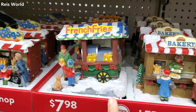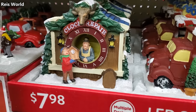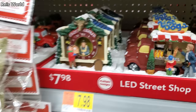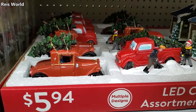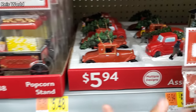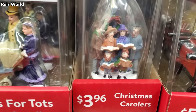They have a bakery, French fries in the snow, hot dogs, and clock repair. Over here you get a three-pack of little mini trees for $2, and a red car and truck for $5.94. They have a cute popcorn stand for your village — pretty cool. Carolers are $4.